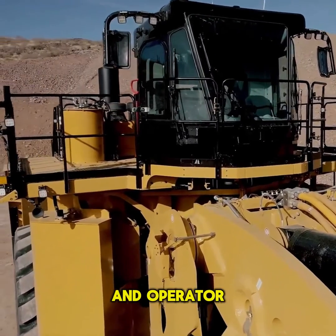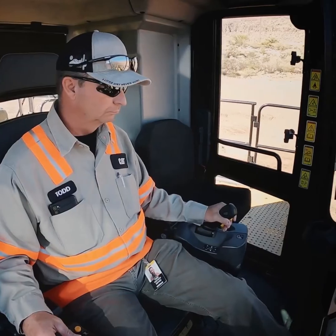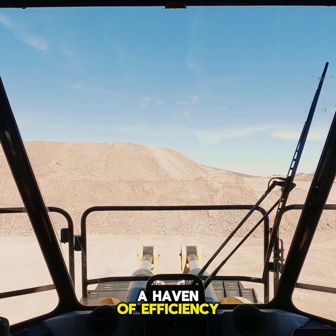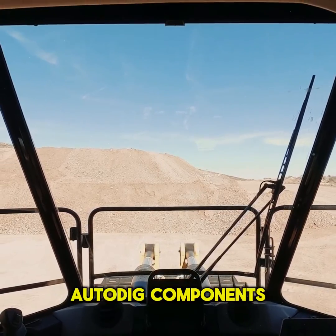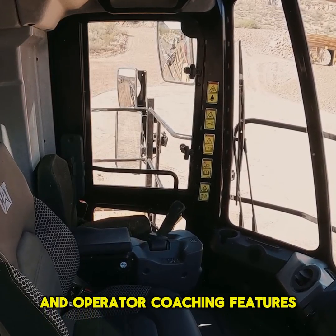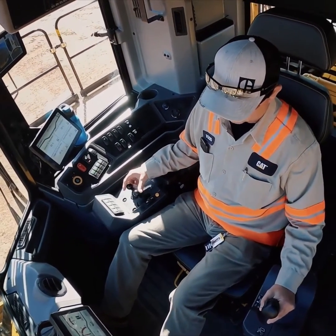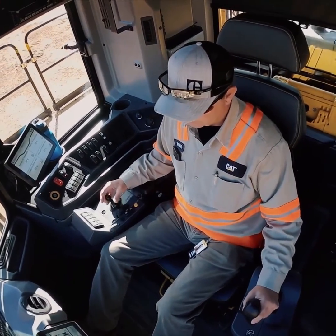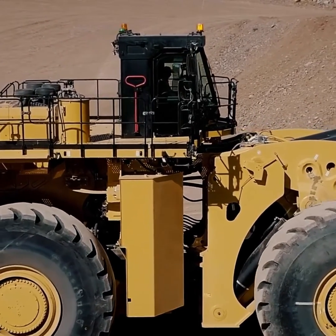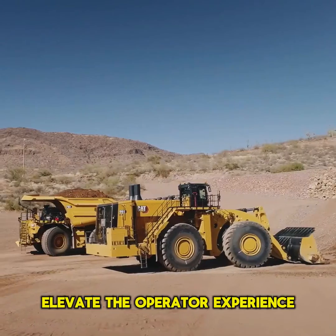Safety, stability, and operator comfort are paramount in the design of the CAT 995 Wheel Loader. The operator cab is a haven of efficiency with technology-enabled displays, auto-dig components for automation, and operator coaching features. The load sensing electro-hydraulic force feedback steering system offers precise machine control, while comfort amenities like reduced vibration, low sound levels, and automatic temperature controls elevate the operator experience.